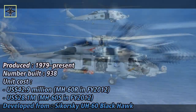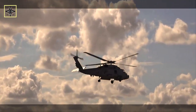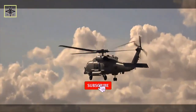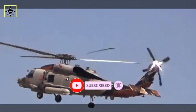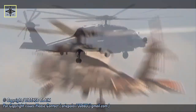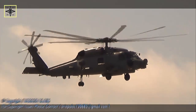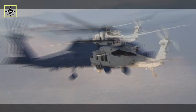The MH-60R was originally known as LAMPS Mark III Block II upgrade when development began in 1993 with Lockheed Martin, formerly IBM Laurel. Two SH-60Bs were converted by Sikorsky, the first of which made its maiden flight on 22 December 1999. Designated YSH-60R, they were delivered to NAS Patuxent River in 2001 for flight testing. The production variant was redesignated MH-60R to match its multi-mission capability, and the MH-60R was formally deployed by the U.S. Navy in 2006.